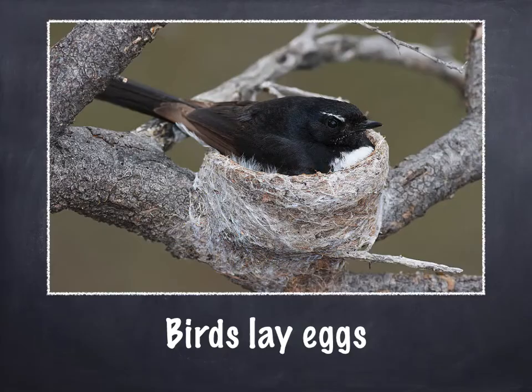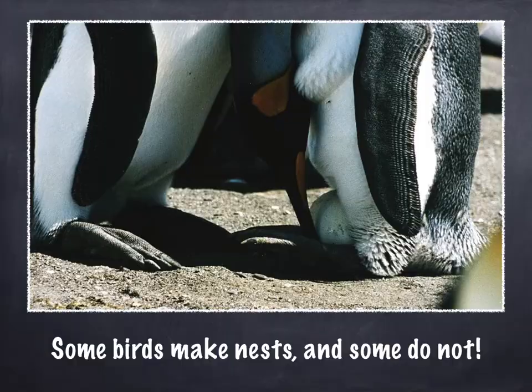So we know that birds lay eggs. Here is a bird sitting perfectly in its nest keeping its eggs warm. Some birds make nests but some don't. If you remember when we learned about penguins, the emperor penguins keep their eggs on their feet — they keep their eggs warm with their body. They don't have a nest.